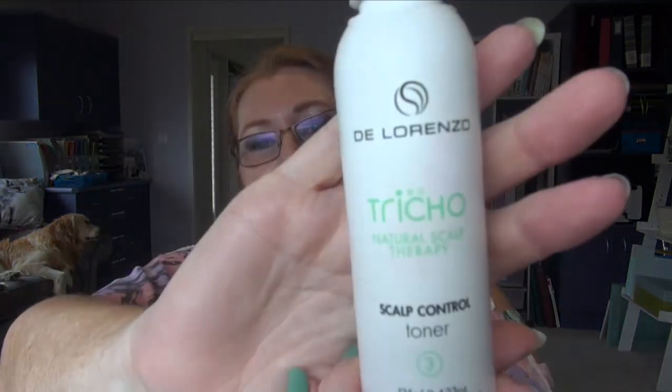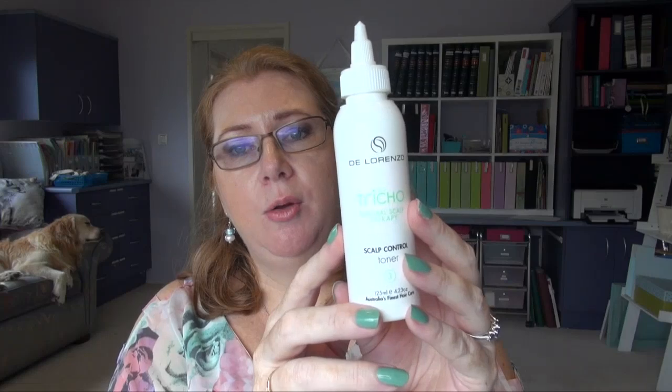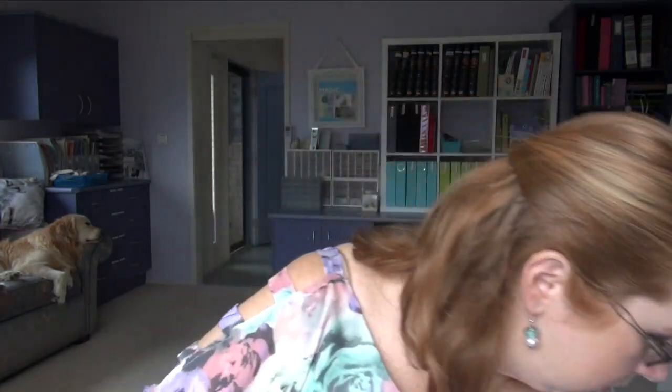And I finished off this De Lorenzo Natural Scalp Therapy Scalp Control Toner. I suffer with some psoriasis — not really bad, just mild psoriasis on my head. I use the matching shampoo and conditioner, and if my psoriasis flares up — which it had done over the summer — I was using this on the days when I didn't shampoo my hair. If you have scalp conditions, you might want to check that out.